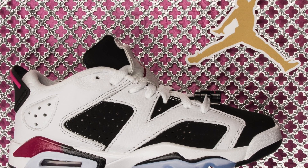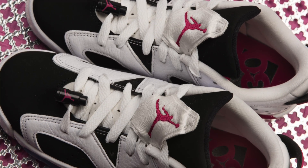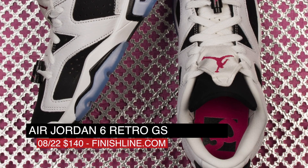Grade school has been getting mad love lately, and Jordan Brand is leading the charge with the Air Jordan 6 Low in black, white, and fuchsia. These are technically a girl's colorway, which means it comes in a slightly larger size, and you can grab a pair for $140 over at Finish Line.